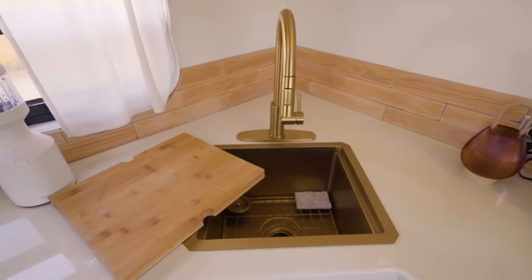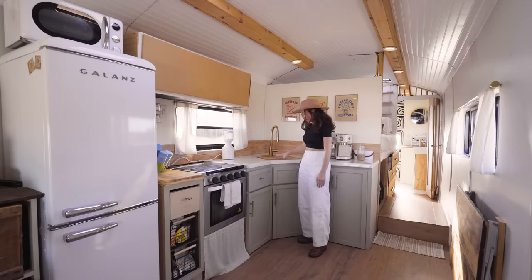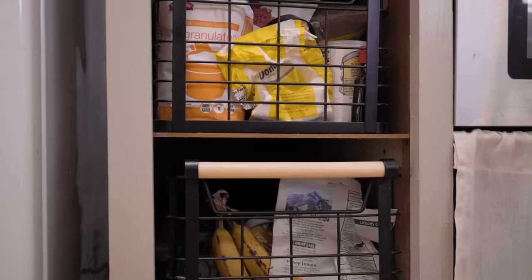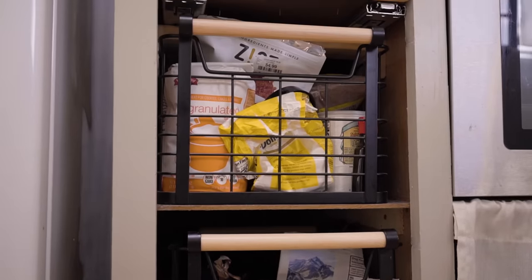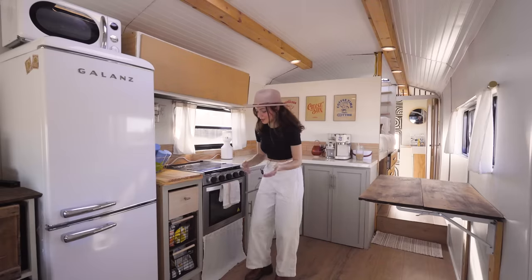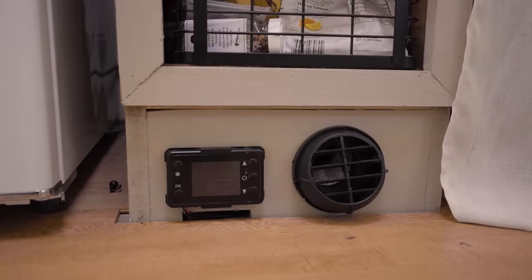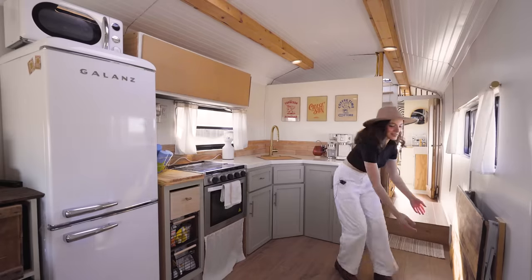We have our deep storage sink and all of our cabinets. Under here we keep most of our pots and pans and our air fryer. We have some produce storage over here. One of our sources of heat in the bus is our diesel heater — we put it right underneath our dry storage and it works great. We also have our table that pops out right under here.